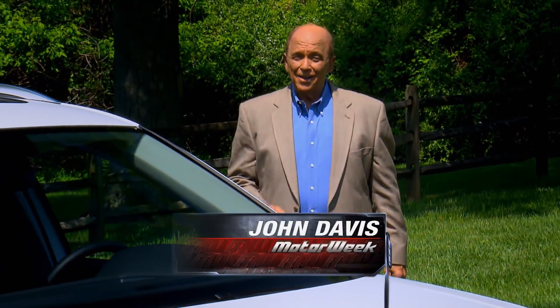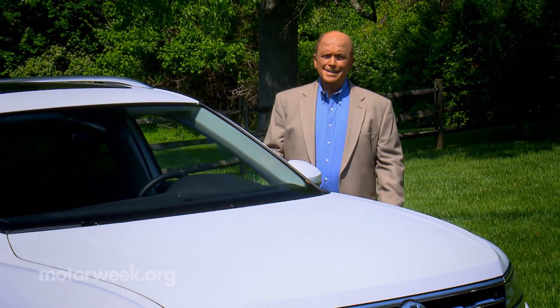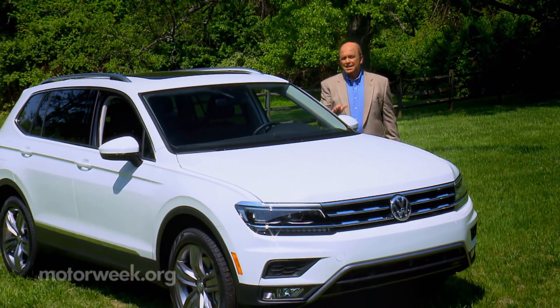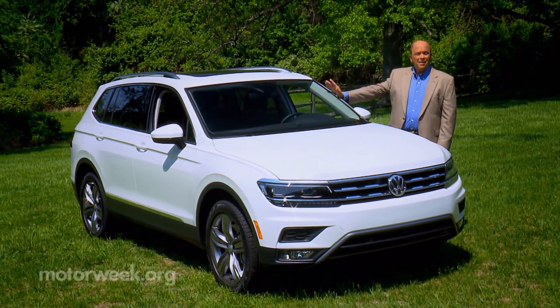Volkswagen has certainly had their ups and downs in recent years, but their current approach of making larger, more comfortable vehicles and then selling them to Americans at attractive prices is a real crowd pleaser. So let's see how that tactic works for their all-new compact utility, the Tiguan.